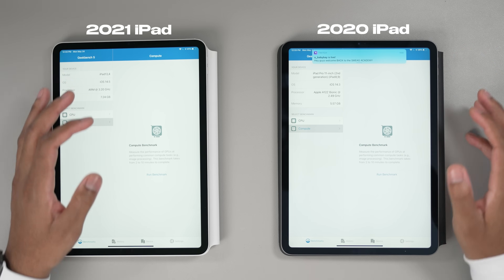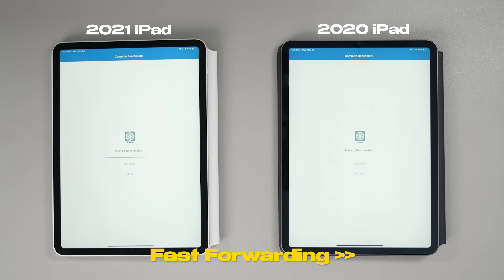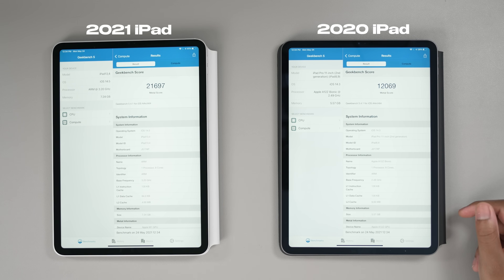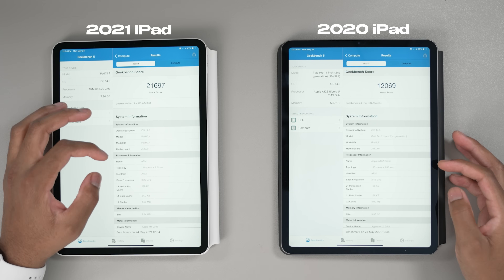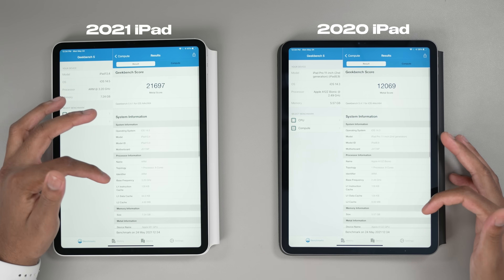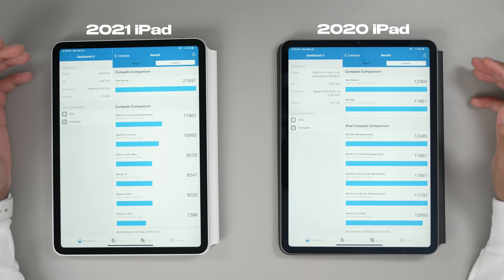Now let's run a GPU test. The M1 just annihilated it — 21,000 GPU score on the M1 versus 12,069 on the A12Z. That's crazy. The M1 is built different. Apple is insane with these numbers. I wasn't hyped before, but now I'm hyped because these scores are crazy good.